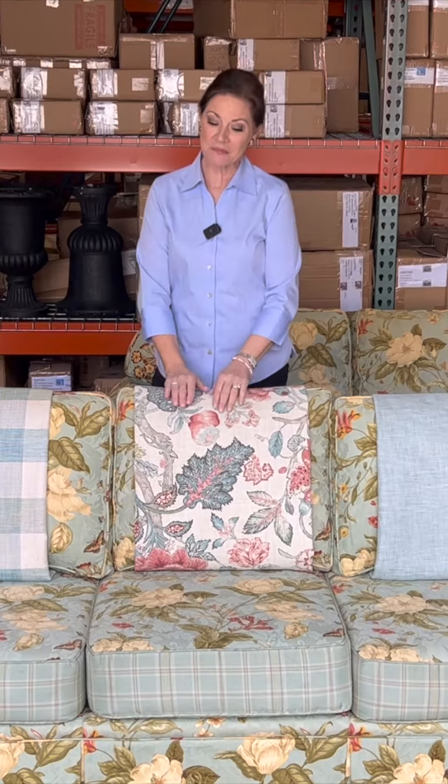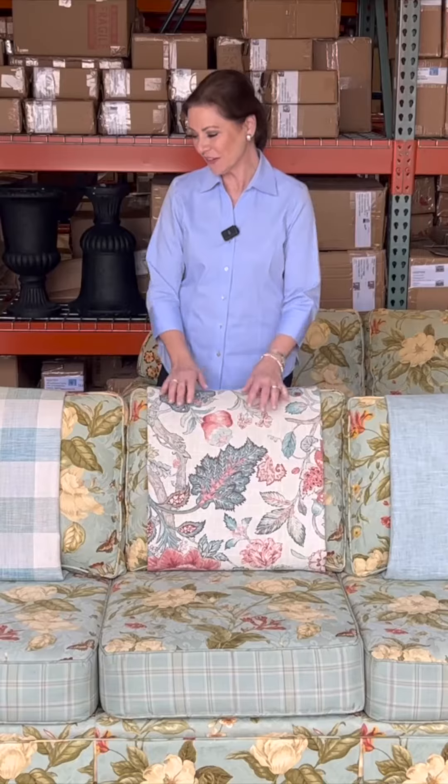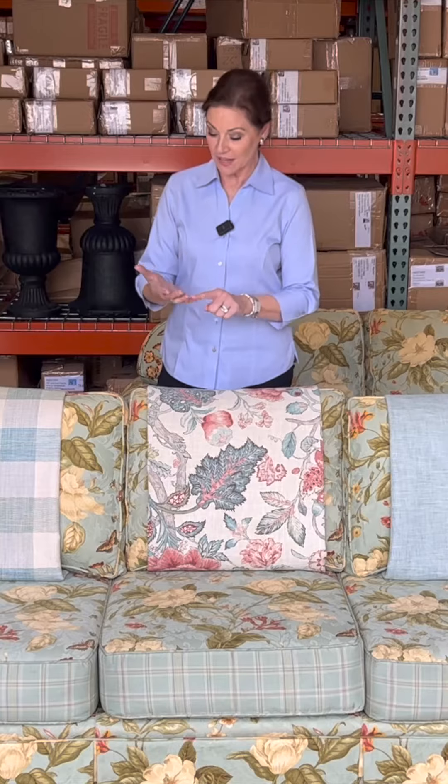We'll be sending them off to the upholsterer shortly, but we have to make a fabric decision first. That for me is a very creative part of the design process — making those final selections in color, texture, and fabric.